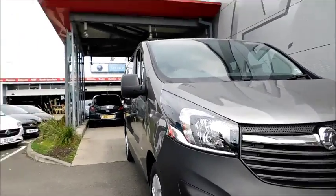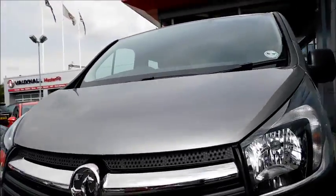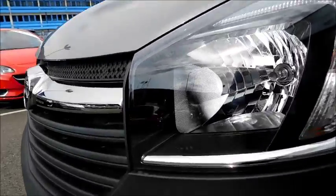Take a look at this vehicle and you'll notice its very distinctive headlights with LED daytime running lights and a chrome strip running across the grille. You can also notice the chrome strip in the headlight unit itself.